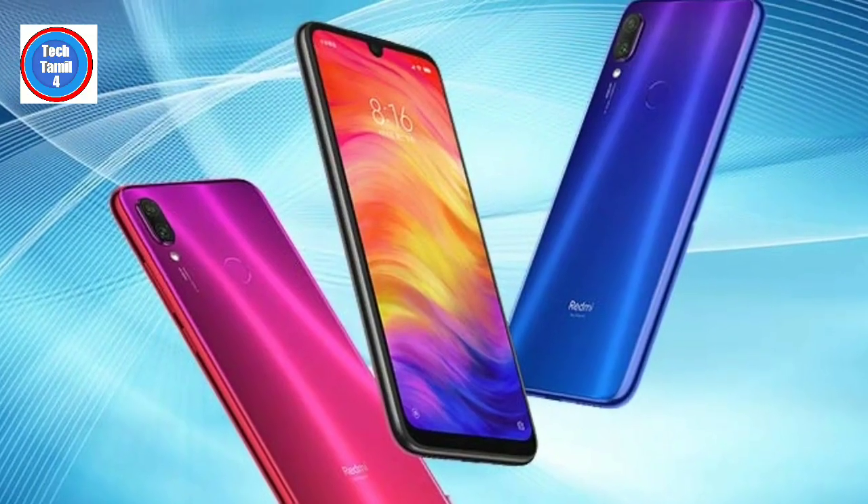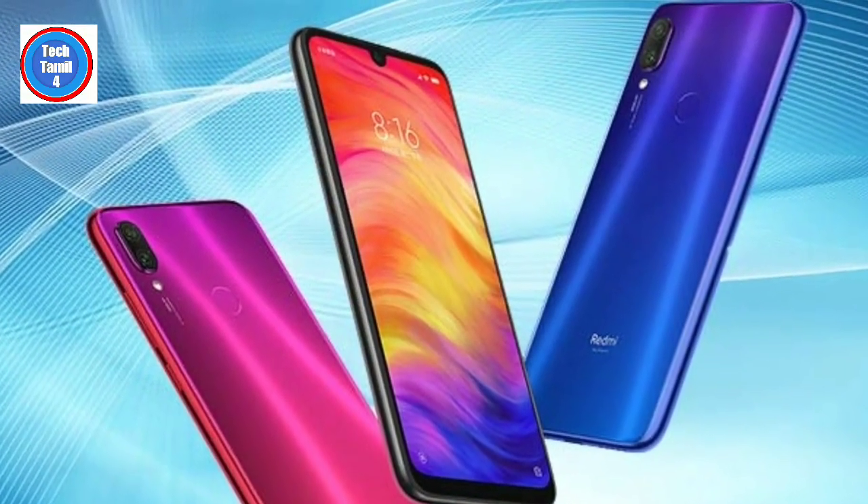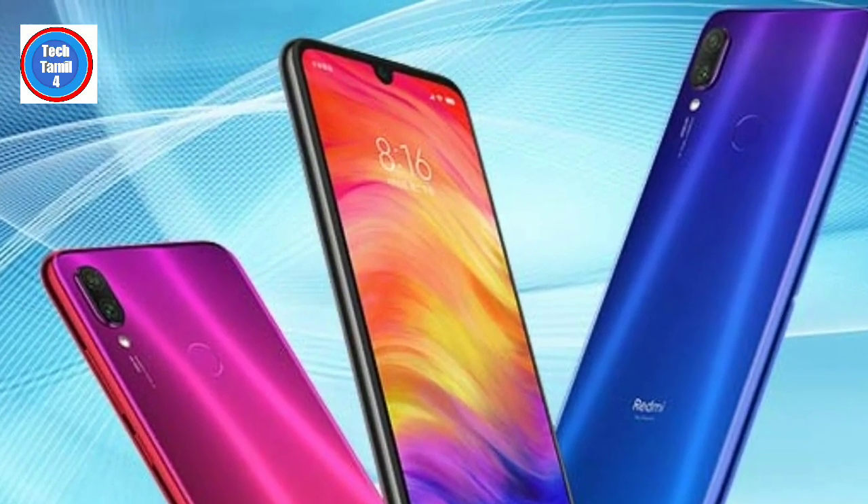It runs the latest Android version — Android P. MIUI 10 is built on Android 9.0.